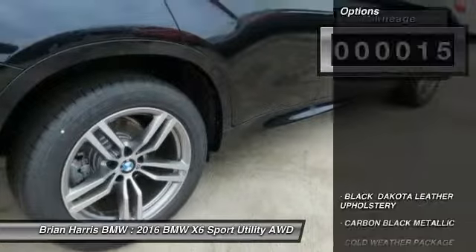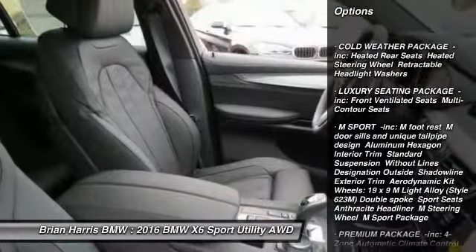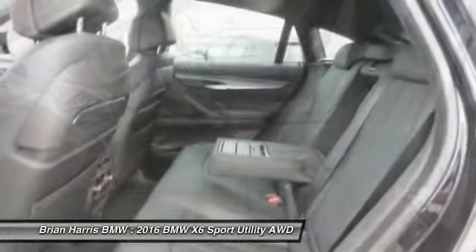Here are some of this vehicle's great options: traction control, keyless entry, navigation system, steering wheel audio controls, power lift gate, all-wheel drive, anti-lock braking system, power passenger seat, stability control, and moonroof.